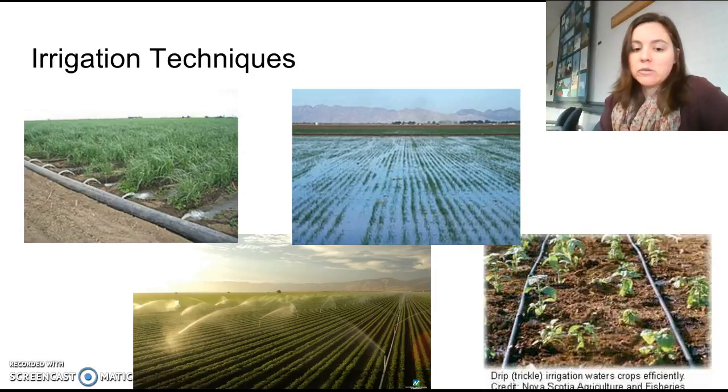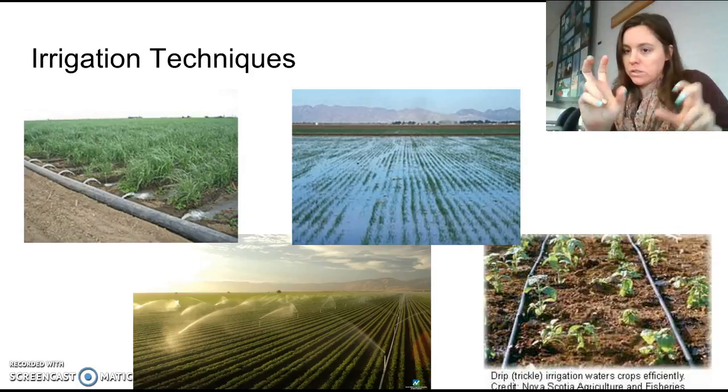Alright guys, that is your quick rundown on erosion prevention and irrigation techniques. Hopefully you do a lot of good research for your assignments.